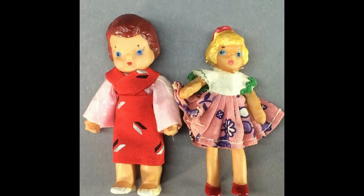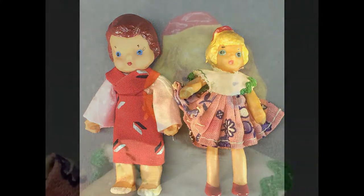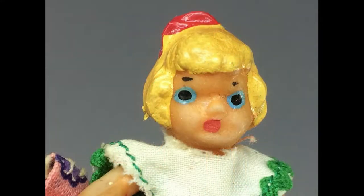Flag dolls were made in the mid-20th century of a rubbery vinyl with limbs wired for posability. This little blonde girl is three inches tall and the red-headed toddler boy is slightly larger.